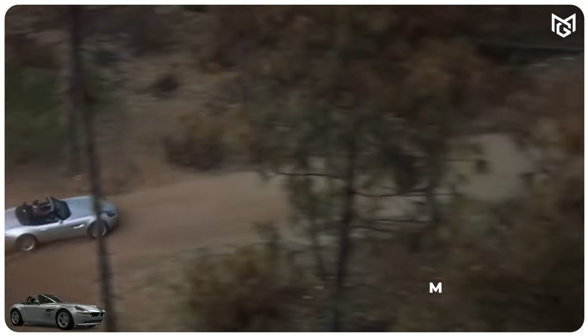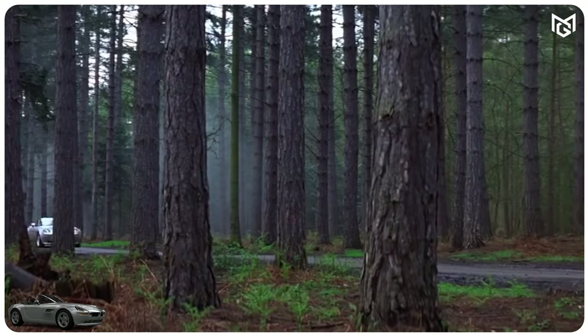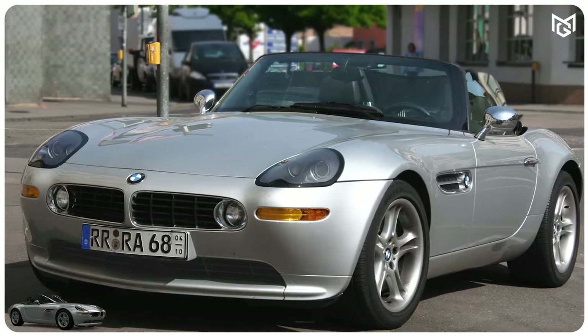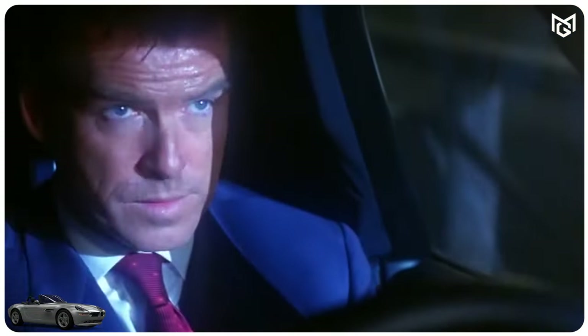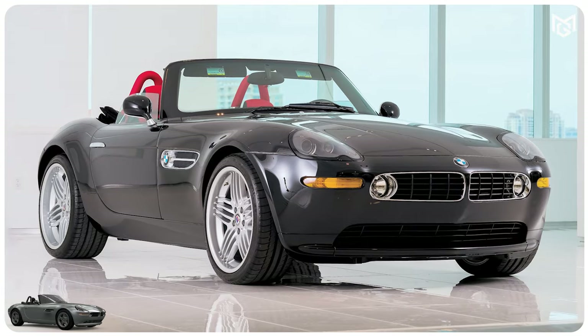Number 4: BMW Z8. BMWs made a handful of appearances in Bond films in the 90s, but the most memorable was the BMW Z8 in The World Is Not Enough. This sleek-looking convertible was appropriately equipped with titanium armor, remote driving capabilities, and even surface-to-air missiles. It met an untimely end at the hands of a circular saw, though, cutting it in half.